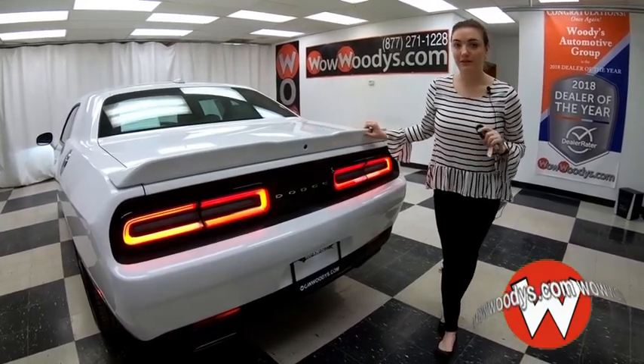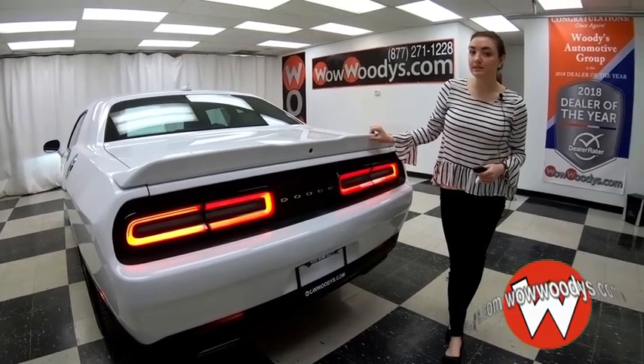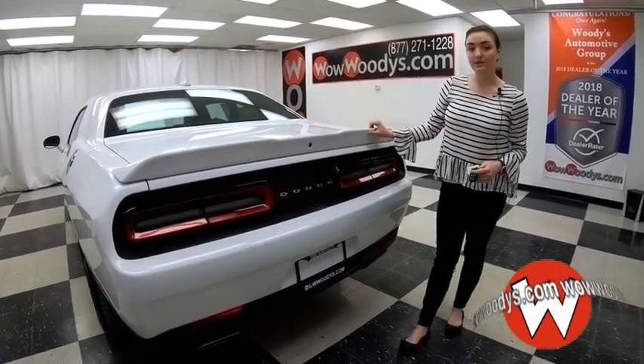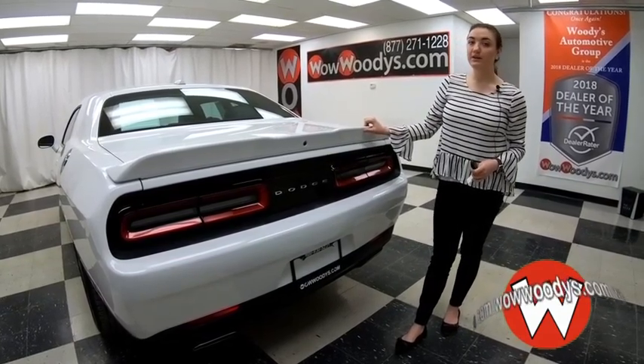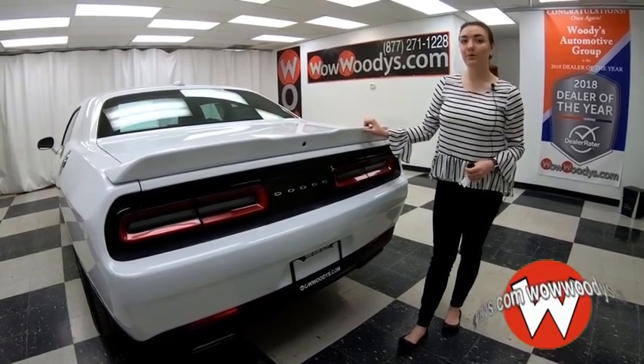If you're looking for that sporty car, that muscle car, this one is amazing with those heated and cooled seats, that media center, and it also has a backup camera. If you want to see this Dodge Challenger or any of our other cars, visit our website wowwoodies.com, or come see our 15-acre megawatt where we have over a thousand vehicles. I'm Alana — until next time, wow.